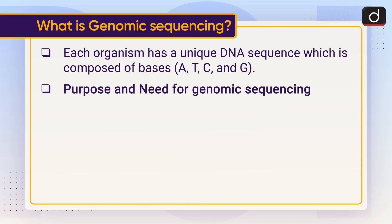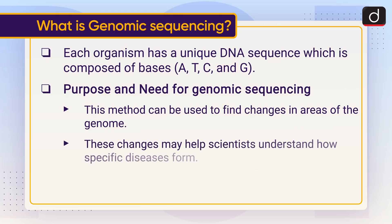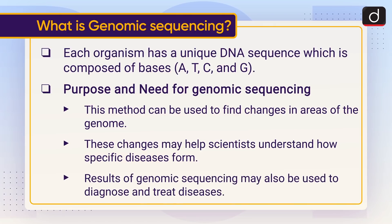The purpose and need for genomic sequencing: this method can be used to find changes in areas of the genome. These changes may help scientists understand how specific diseases form, and results of genomic sequencing may also be used to diagnose and treat diseases.